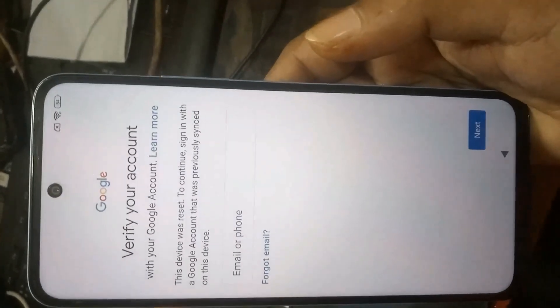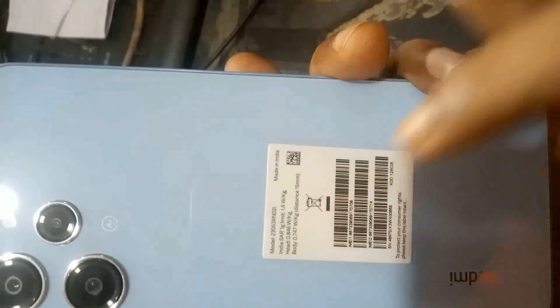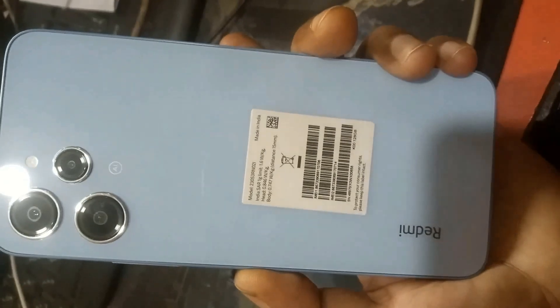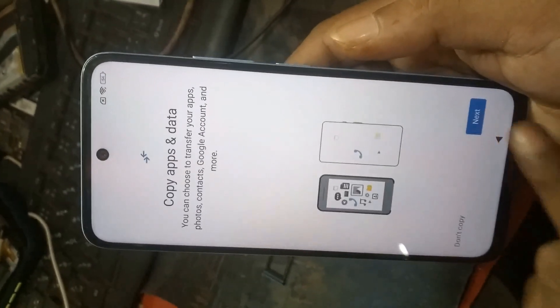Xiaomi Redmi Poco MIUI 14 FRP Google account Gmail unlock — very easy. Forgetting Gmail, forget password, very easy bypassing. This device is bypassed.